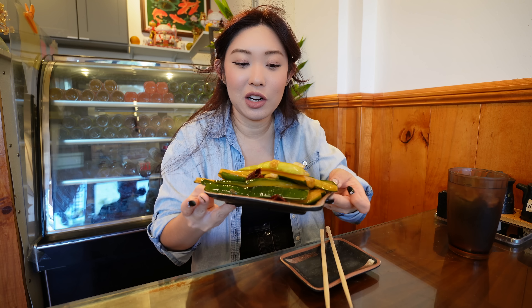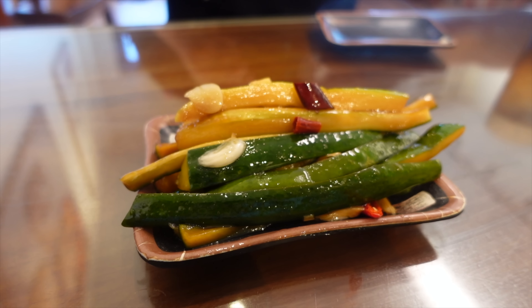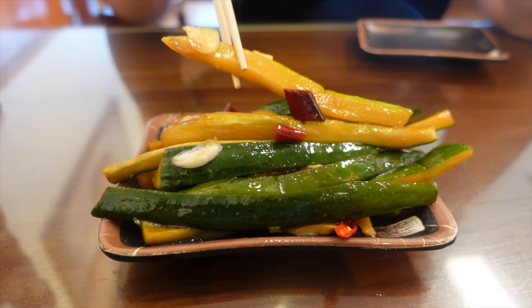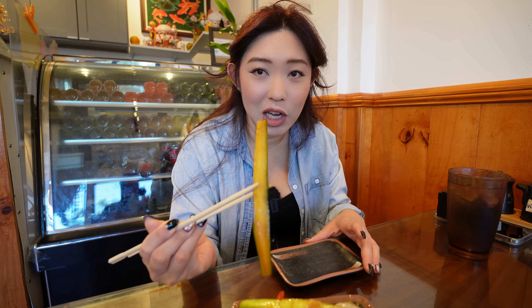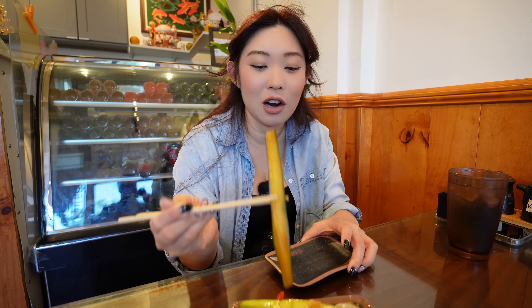The first dish we ordered was an appetizer — a spicy cold pickled cucumber salad. There are lots of chilies on there, whole slices of garlic, some ginger. This is not chopped up; it's literally whole but slivered. As you guys know, if there are spicy items at a restaurant, you got to order the cucumber to cool it off.